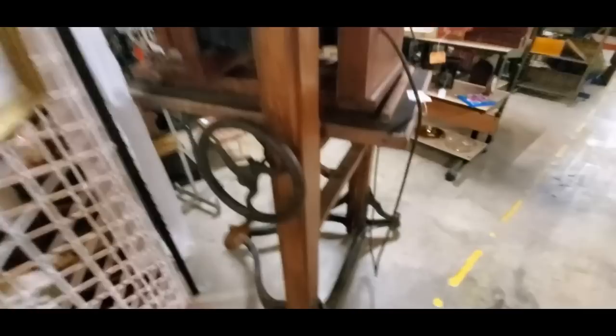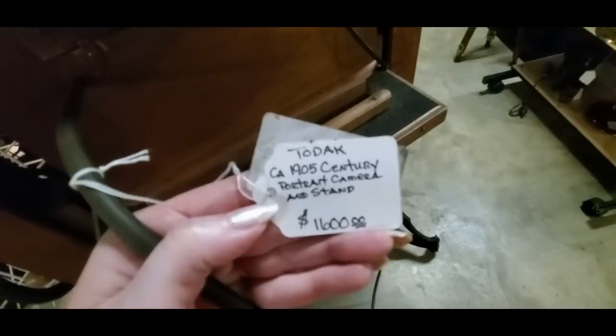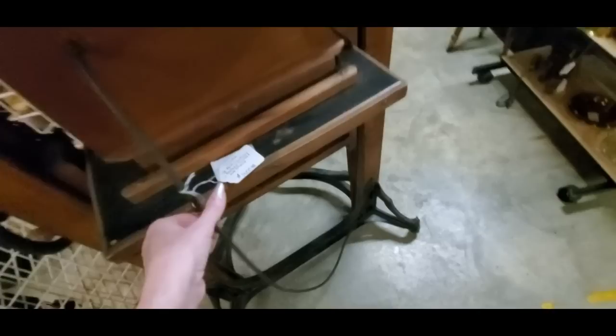Oh, I love this booth. Here we have an old portrait camera — look at that. Can you imagine? Now we have something that fits in our pocket that will take better pictures than this. It's got all kinds of things on it — you turn it, you have to adjust it, and we have cords for some reason. $1,600. But wouldn't that be a cool decorative piece in your house, especially if you love photography?